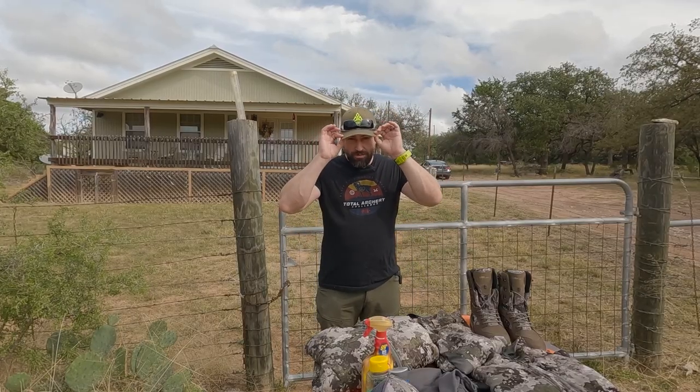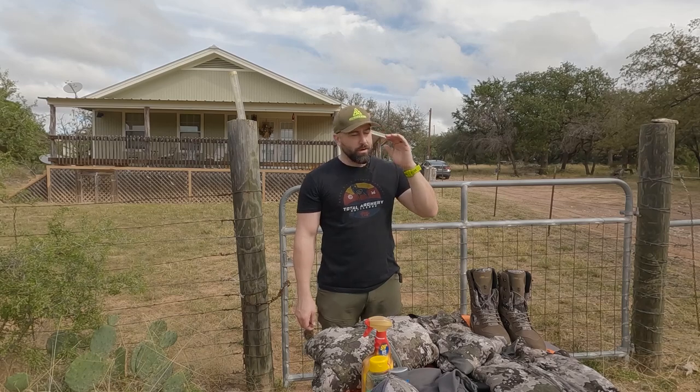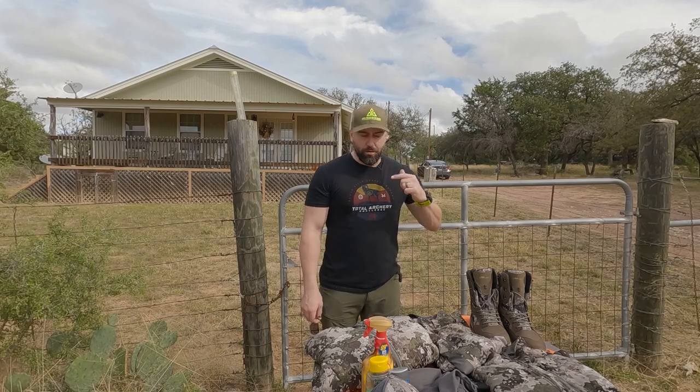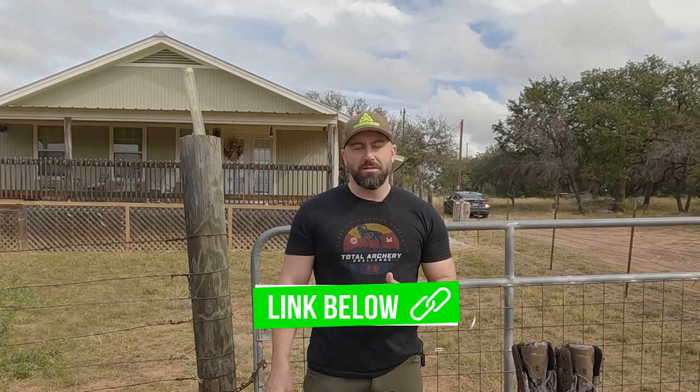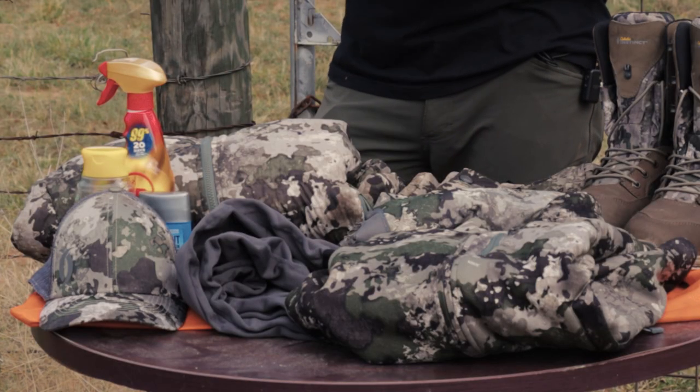Before we get into this video, I just wanted to mention that I'm having a pre-sale on the Apex Predator Outdoors hats. I've got a multi-cam camo, the OD green, and the brown — I love the brown one, I wear all three actually. If you go to apod.company.site you can pre-order these hats. I'll place the order, ship them directly to you, and use the funds from the pre-sale to order more. Thanks guys for checking that out.